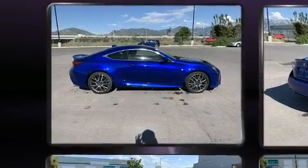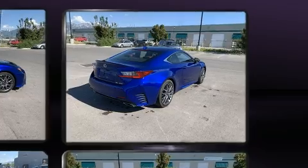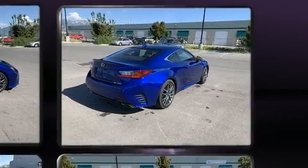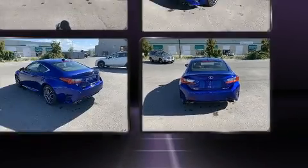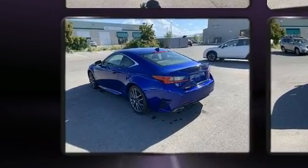All of the premium features expected of a Lexus are offered, including variably intermittent wipers, power front seats, front dual-zone air conditioning, lane departure warning, and power windows.